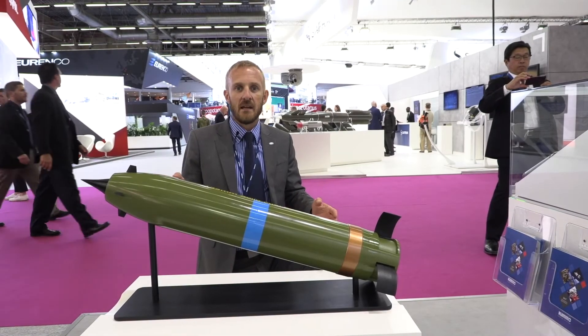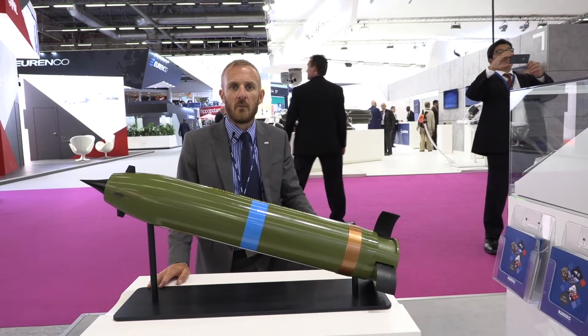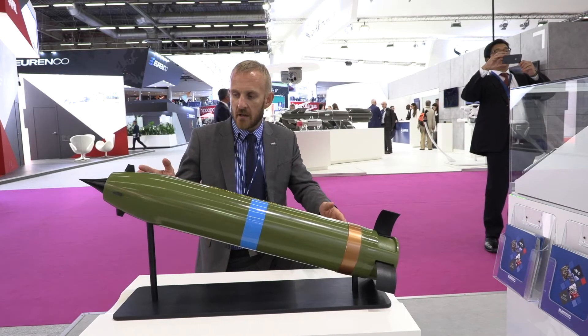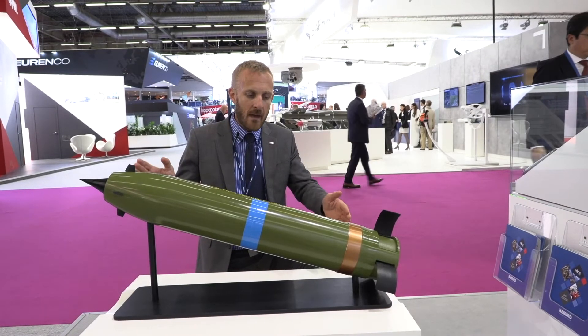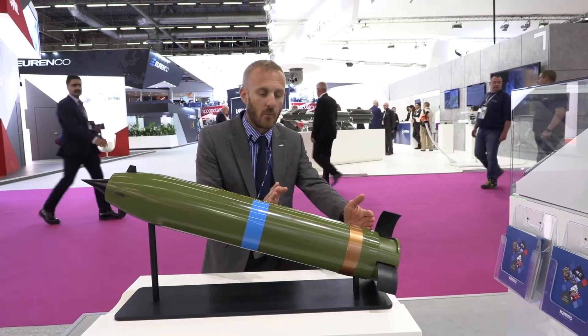What you can see here is Namo's new concept for an extreme range, 100 km plus artillery shell. At first glance it looks like a standard shell, but the main difference is that at the back of the projectile there is a solid fuel ramjet motor.